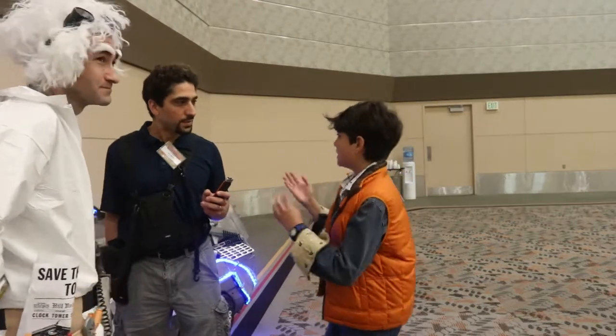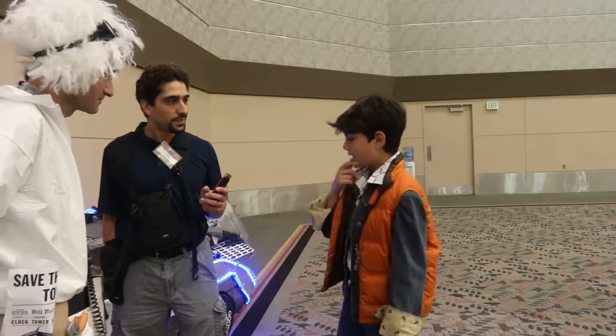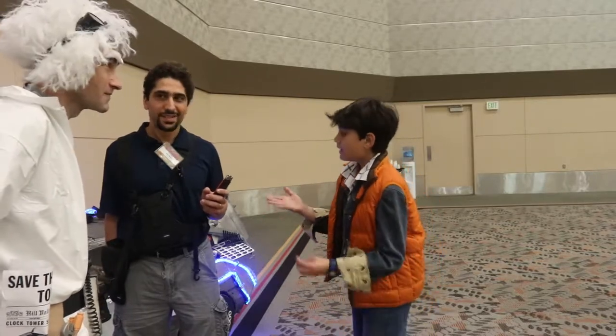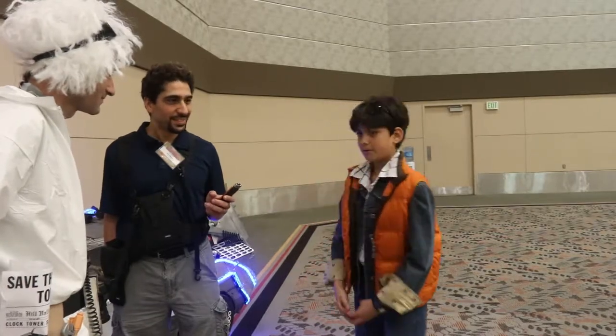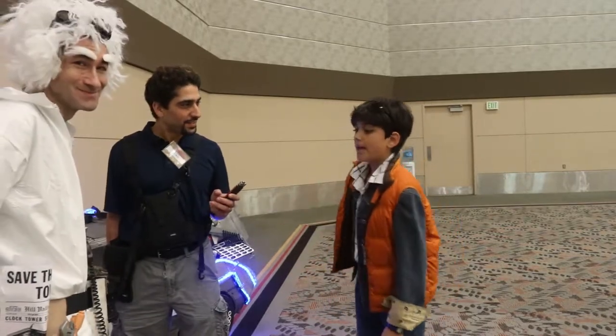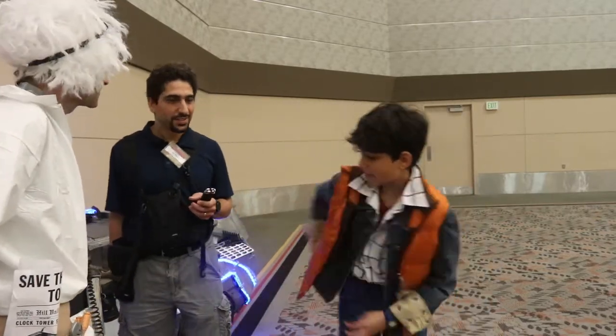We were trying to think of how we can make it have more pizzazz. Someone was suggesting we had more people, and I was like, nah, I don't want to split the money. So we decided we can do the car, which led us to the idea of right here, and he came up with the idea of the save the clock tower sign and the hoverboard.